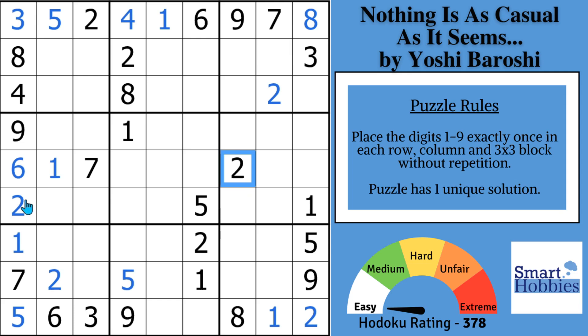Because you have 2s here and 2s there. When you have four of a digit looking into a block, you can solve it for certain — there's only going to be one cell remaining that you can put it in.